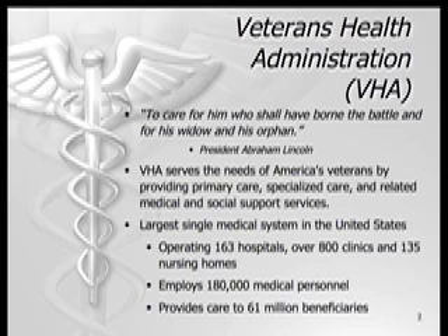The Veterans Health Administration is a unique organization, founded on the words of Abraham Lincoln: to care for those who have borne the battle and for his widow and his orphan. Since its inception, the VHA has served the needs of America's veterans by providing primary care, specialized care, and related medical and social support services.